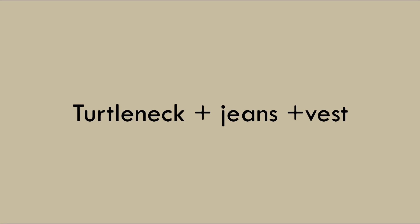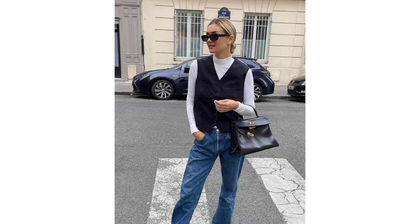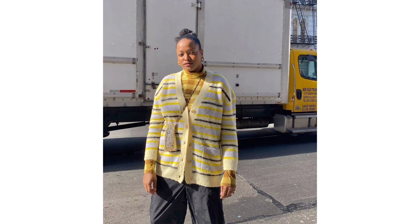Turtleneck, trousers, and vest: Combine a thin turtleneck with loose trousers for a foolproof day-to-night combination. Should you be looking for something more office-ready, add a button-down or blazer over top, or work in a puffer vest for a more casual twist.